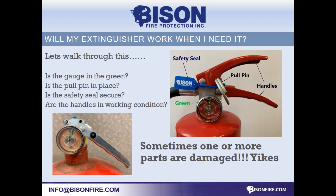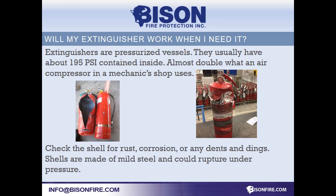Quick checks will tell you if the extinguisher will work. Is the sealant pin in place? Is the gauge in the green? Or is there any other damage? Look for dense rust or corrosion. You don't want the extinguisher to rupture. It's a pressurized vessel and the contents could come out hard and fast.